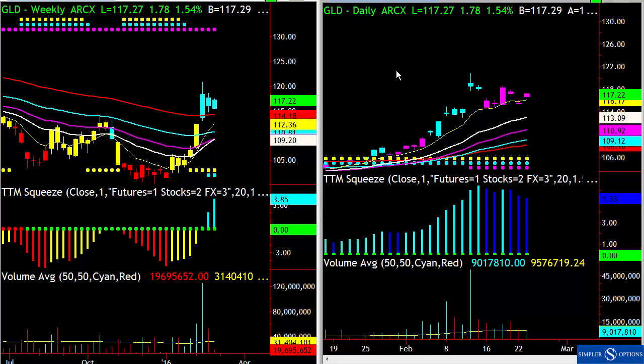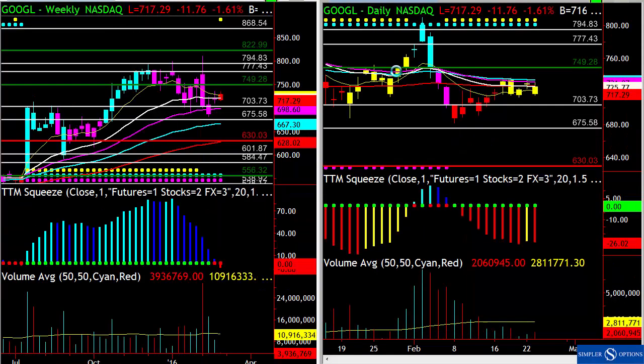The other one I liked was Google to the downside. Even during the fantastic rally that we've had, Google's had a hard time getting to this resistance. At this point, if the market rolls over, Google will most likely come back to that skyline there. And we sold some at-the-money call credit spreads.